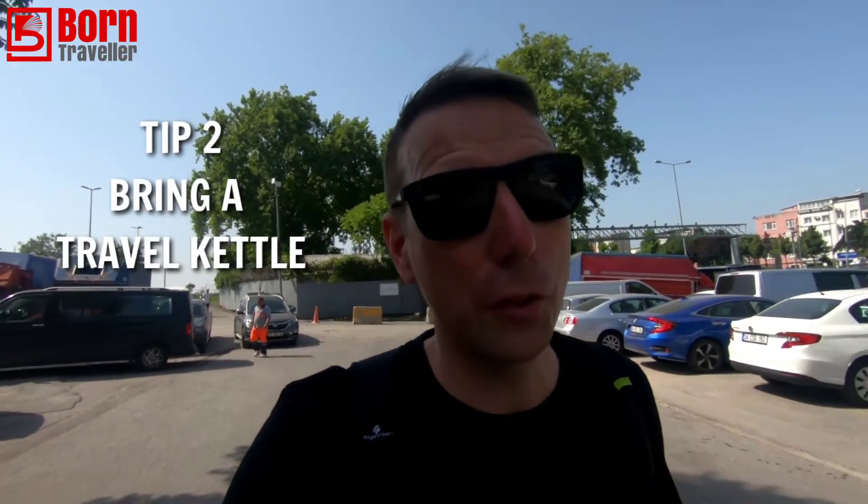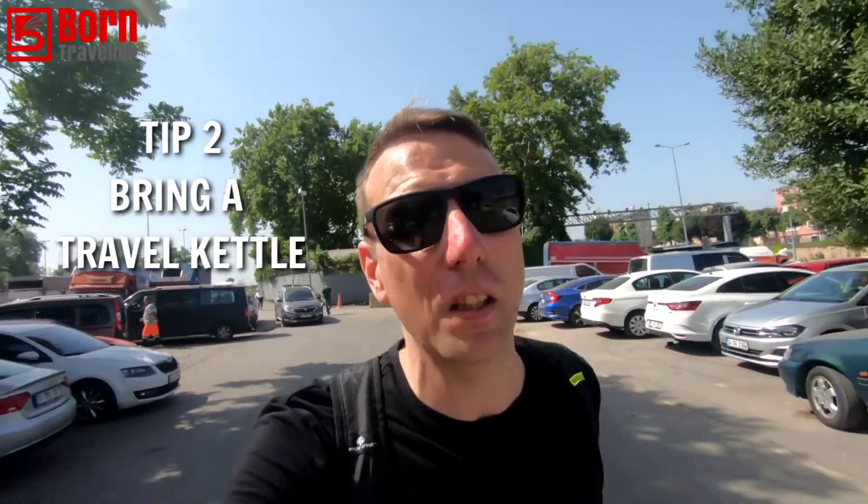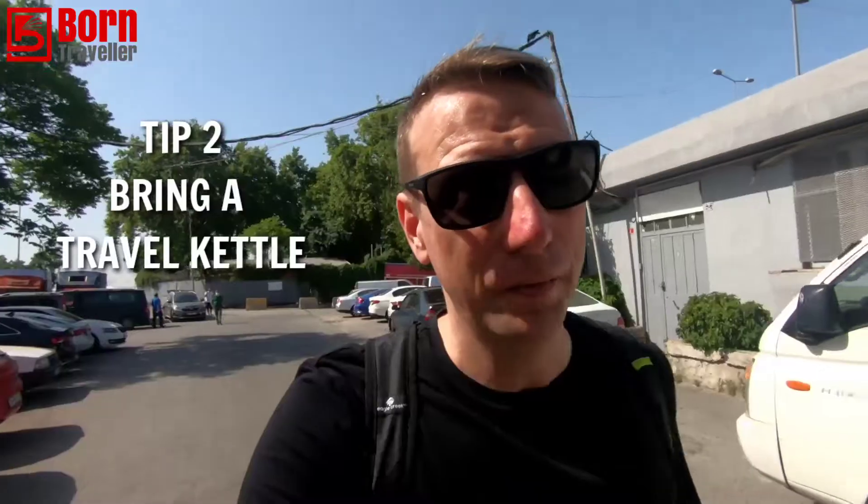Here you can get breakfast and lunch just by buying the basics. Most hotels have a fridge, so all you need to buy is some fresh bread, some cheese, and some little mini sausages and you can make yourself breakfast. If you've got a travel kettle or a collapsible travel kettle, or your hotel has a kettle, you can just buy instant coffee. That'll save you about 50 lira per morning.